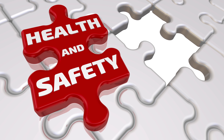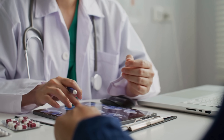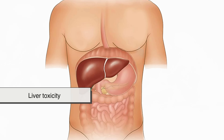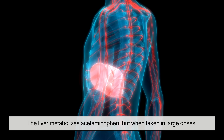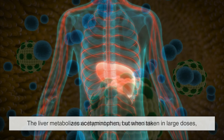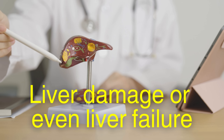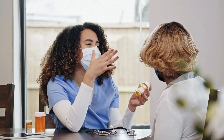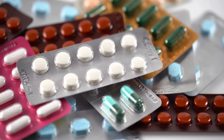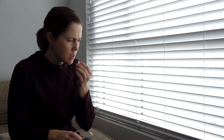Despite its reputation for safety, acetaminophen is not without risk. One of the most significant concerns is liver toxicity, especially in cases of overdose. The liver metabolizes acetaminophen, but when taken in large doses, a toxic byproduct can accumulate and cause liver damage or even liver failure. This has led to a number of public health initiatives to warn consumers about the dangers of exceeding the recommended dose, especially since acetaminophen is often included in combination medications, making it easy to take too much without realizing it.